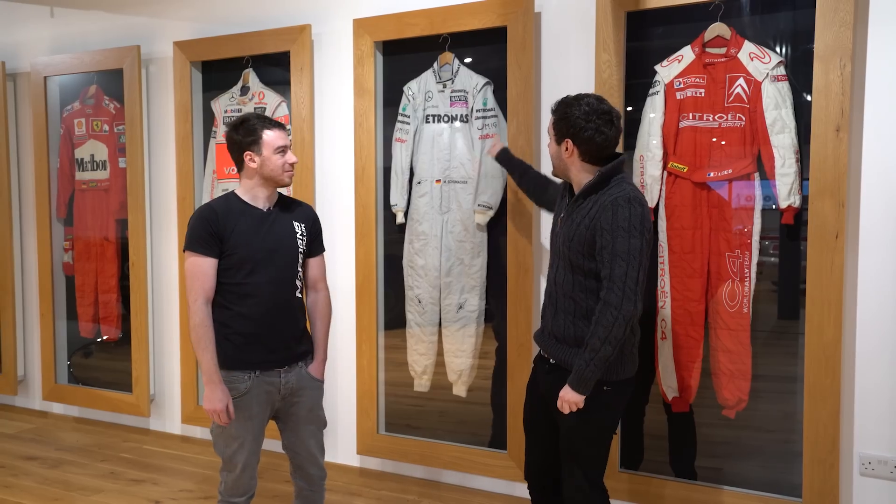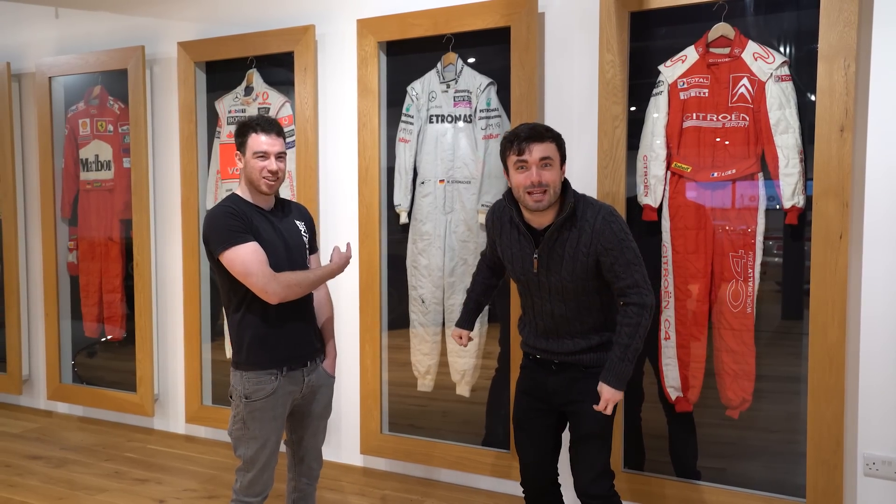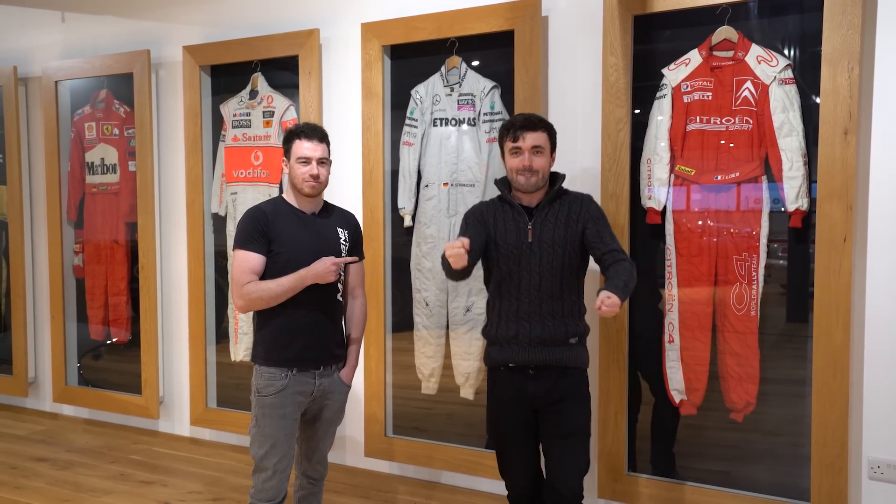There you have it - we now know how an F1 helmet's artwork is brought to life, and it's by this man, Miles from MDM Designs. What a great guy. What is also great is Schumacher's race overalls being behind me - very excited indeed. Miles, thank you so much for having us and also agreeing to create an F1 helmet for us. Can't wait to see that in action. Thank you so much - see you soon. Goodbye.